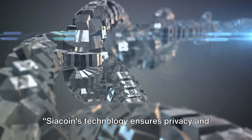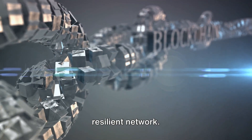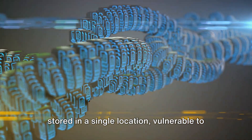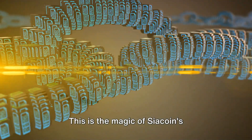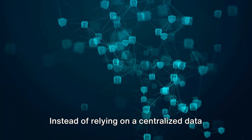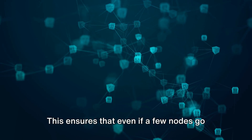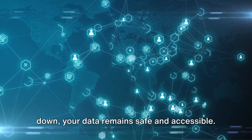Sia Coin's technology ensures privacy and security, harnessing the power of blockchain to create a tamper-proof, resilient network. Imagine a world where your data isn't stored in a single location vulnerable to attacks, but rather spread across a global network of nodes. This is the magic of Sia Coin's decentralized storage. Instead of relying on a centralized data center, your files are split into many pieces, encrypted, and distributed across the network. This ensures that even if a few nodes go down, your data remains safe and accessible.